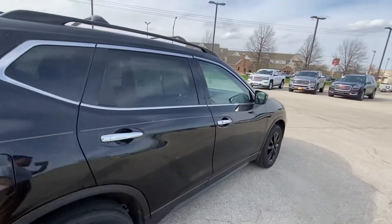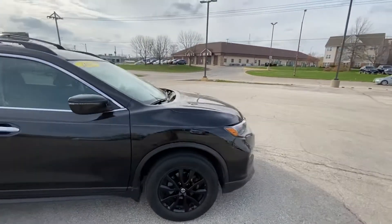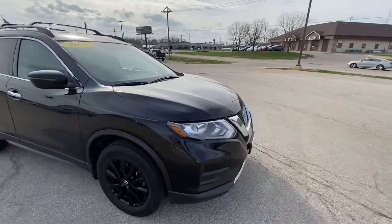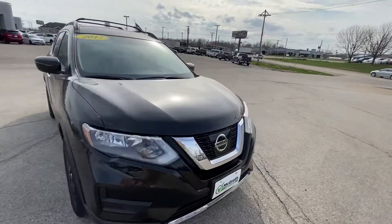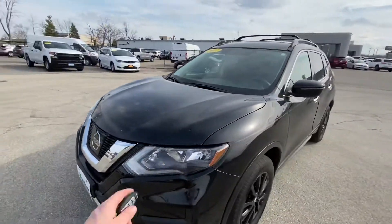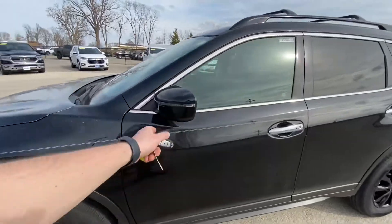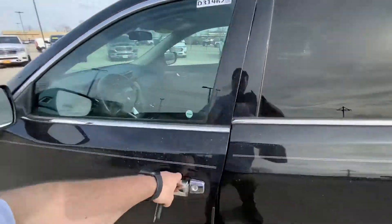But interior-wise and exterior-wise, they are very similar. This one just has a midnight edition package, so that's why everything is almost blacked out on it. What I do like about Nissan is they have good LED lights. You have light strips on the side mirrors and chrome trim.